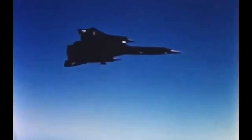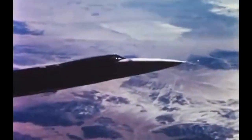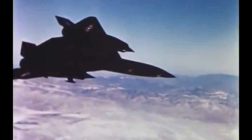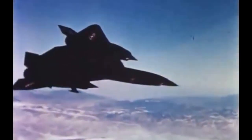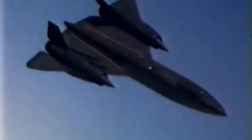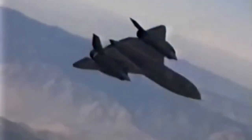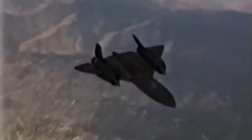In 1964, the A-12 was given a new name — the SR-71 Blackbird — and was formally introduced into operational service with the United States Air Force. The aircraft was flown by a crew of two, a pilot and a reconnaissance systems officer, and was used extensively in a variety of Cold War and other intelligence-gathering missions around the world.